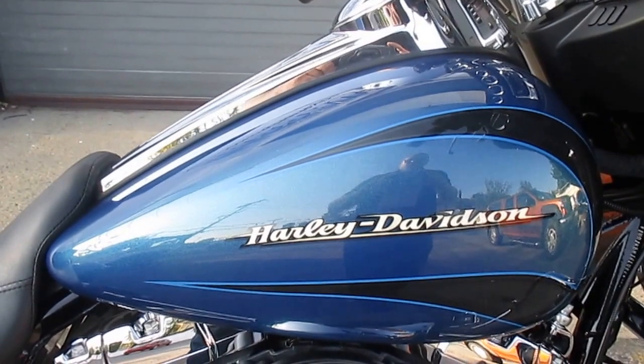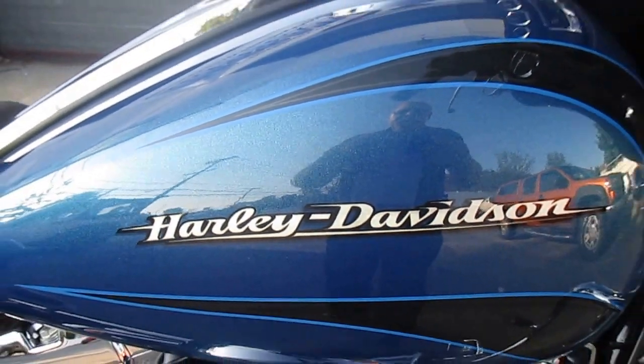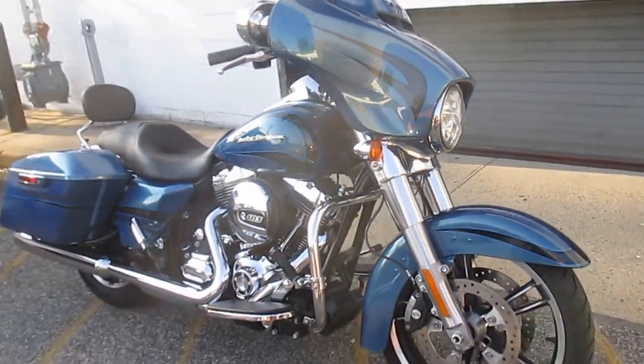Factory custom paint always has like a gold leaf Harley-Davidson in it — that's how you know it's factory custom paint. Look at that. That is a gorgeous motorcycle.